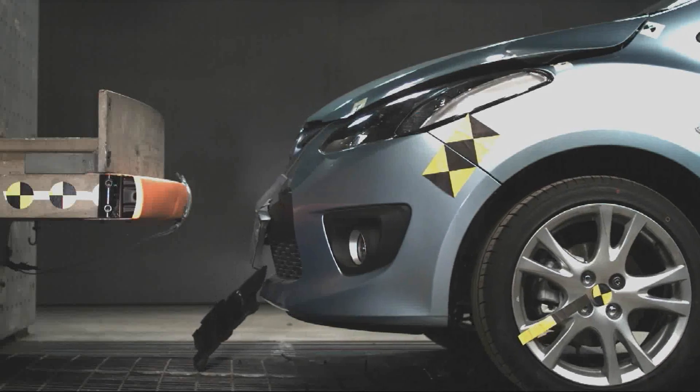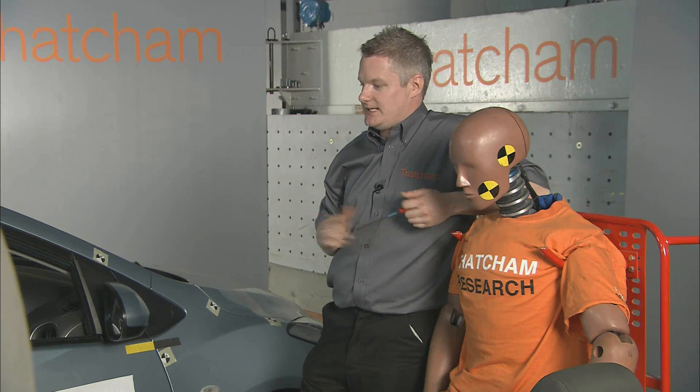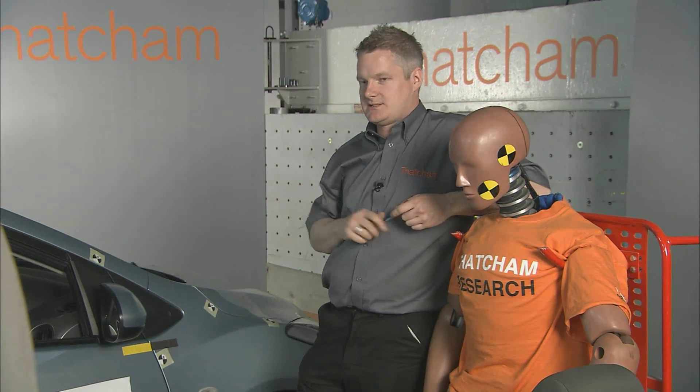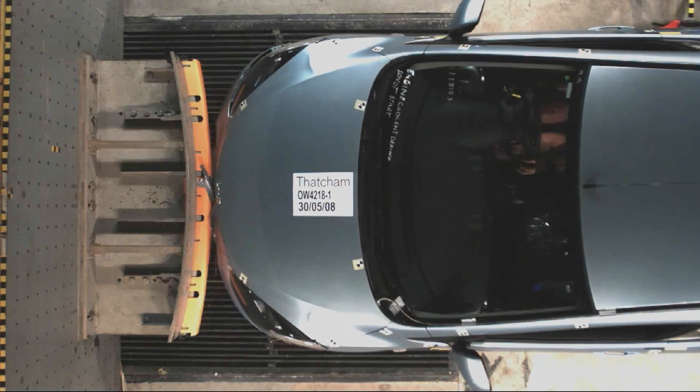We're also using it to encourage manufacturers to build their bumpers at the same height so they engage and effectively bump properly when they hit each other. So you really are making an impact on probably every driver in Britain and beyond? Hopefully yes. In years to come, if we can encourage them to all maintain the same bumper heights, we'll have safer cars and cheaper cars to repair, which helps the insurance industry and obviously the consumer as well.